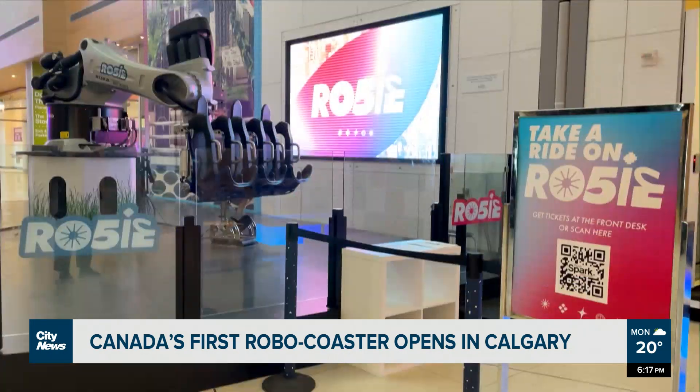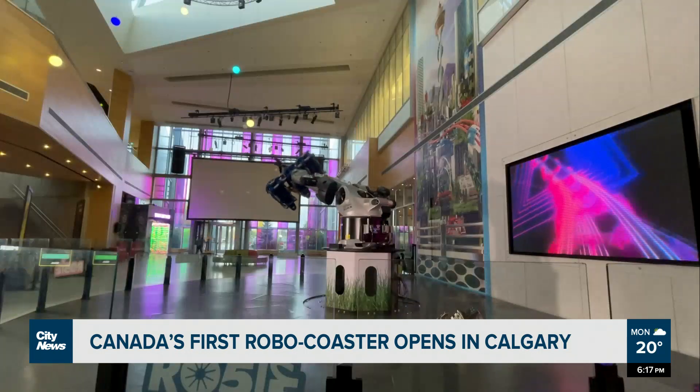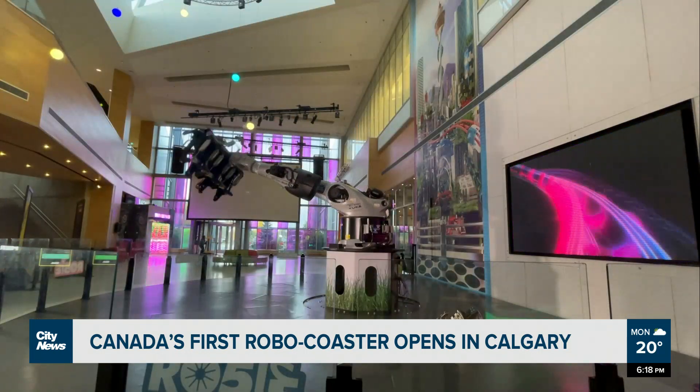Tickets to the ride aren't included in admission and all guests need to be within height and weight guidelines. In Calgary, Gillian Code, City News.